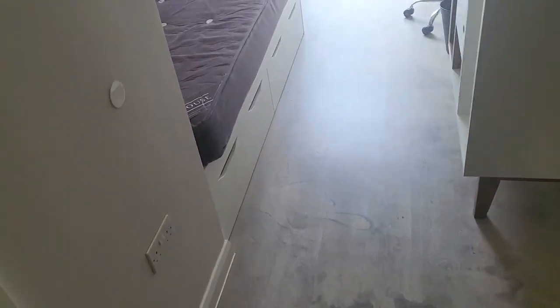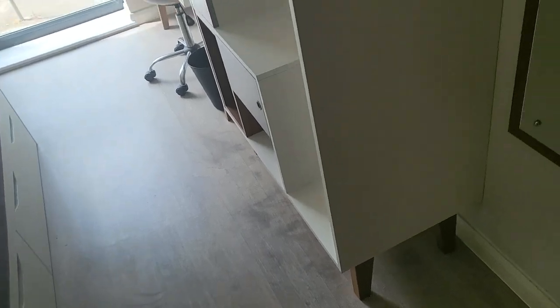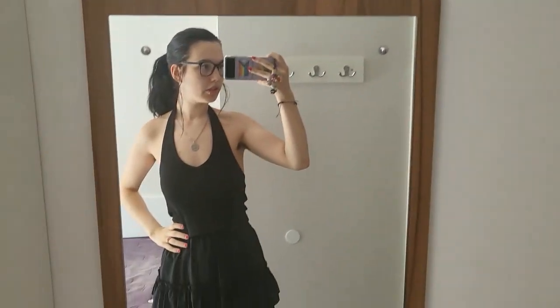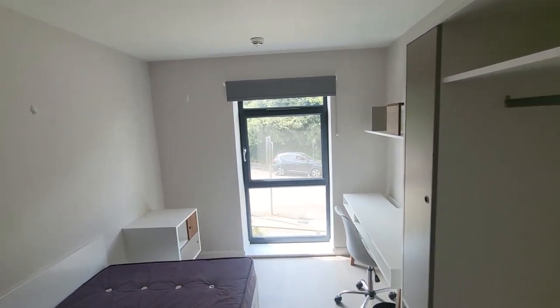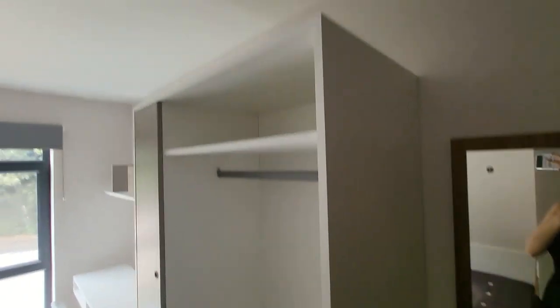Moving on, you actually get quite a lot of plugs here. You get two here, some down by the desk, and then also some behind there. Full length mirror — a little fit check for you. The layout of the desk and everything changes — sometimes things are over there depending on the flat.